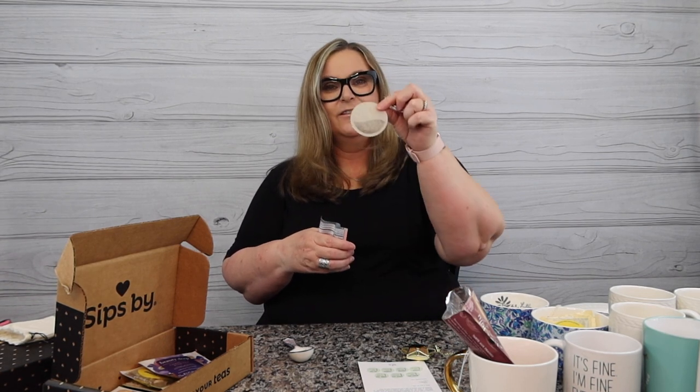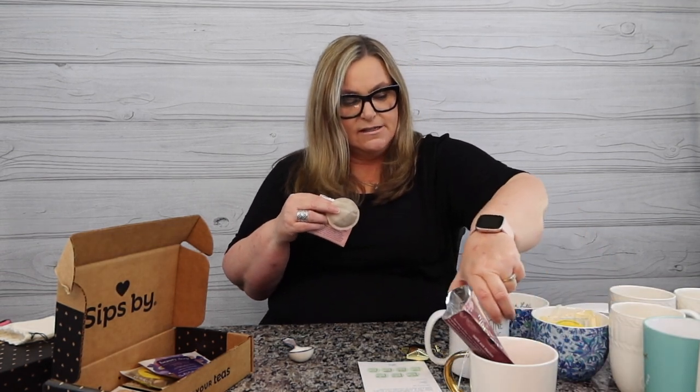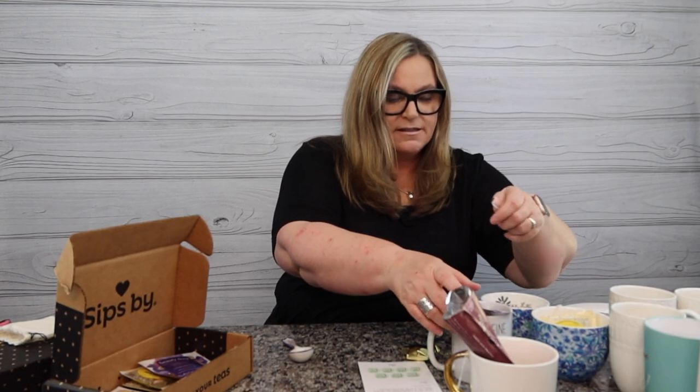Oh look, it's a very pretty sachet! Republic of Tea is known for that. This steeps in eight ounces — I'm going to set this here and move on.